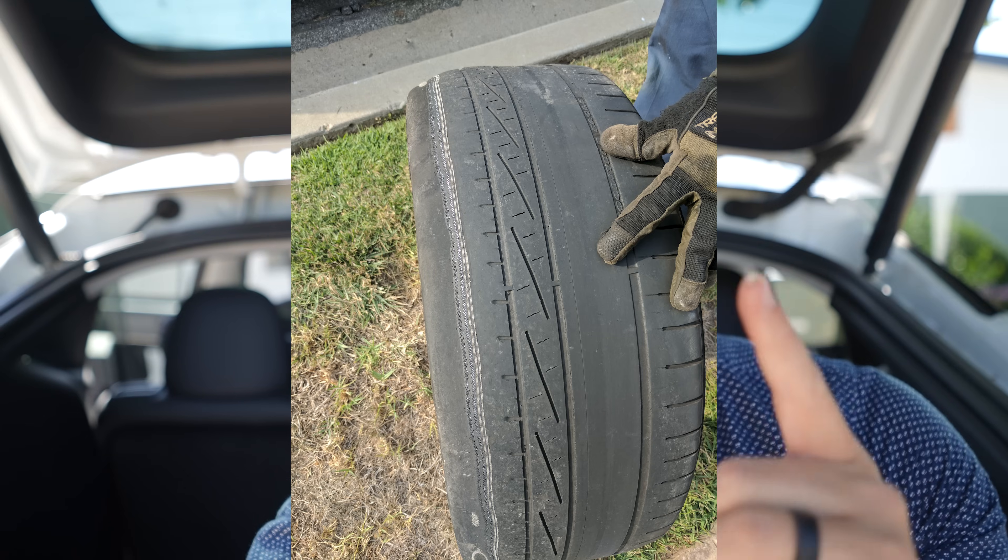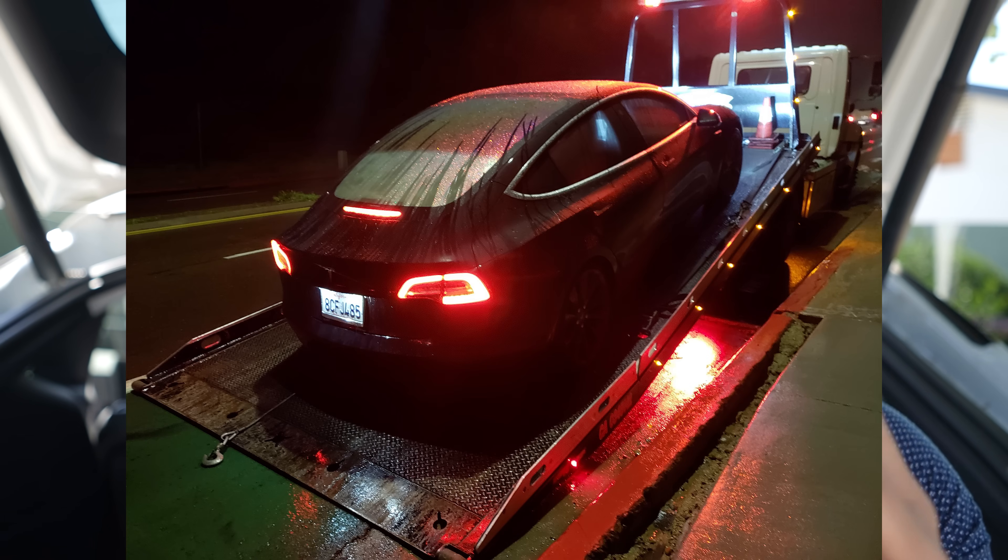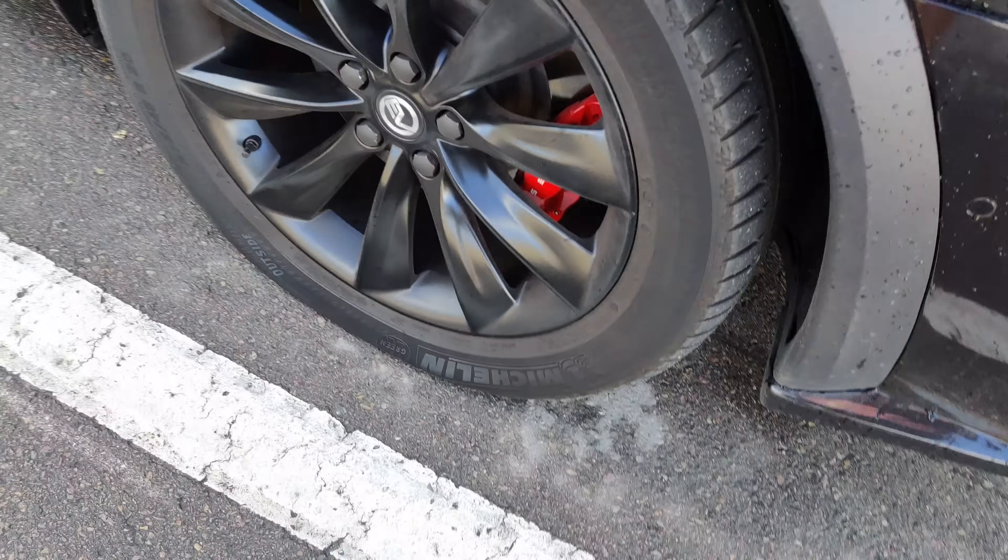Going back to every Tesla we've ever had — from my original Model S in 2016, my Tesla Model 3 in 2018, my Tesla Model X in 2019, my second Tesla Model S, and now my Tesla Model Y — we've always had this issue where tires don't last nearly as long as they do in a regular gas vehicle.